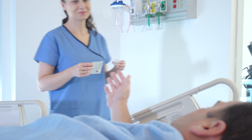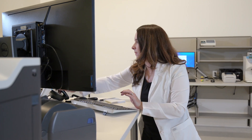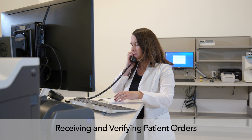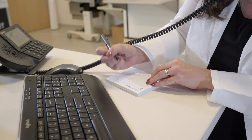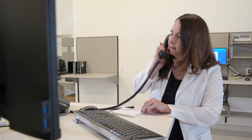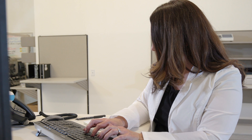It all starts with a patient in need. When a new prescription is written, the order is submitted to the pharmacy via phone, electronically, or fax. Once the order is in the system, a pharmacist verifies it to confirm accuracy and perform a drug utilization review to check for duplicate therapy, contraindications, known allergies, and proper dosing.